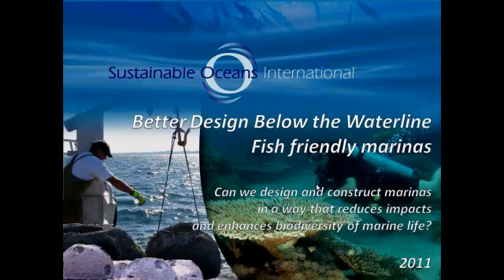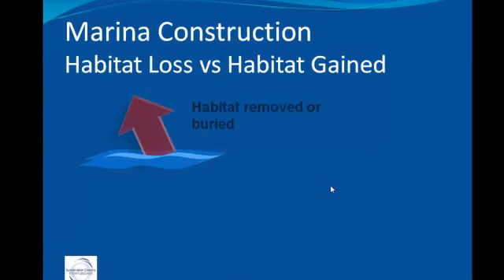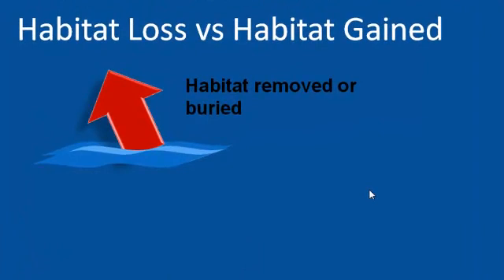When we construct a marina, we remove habitat or bury it. Through dredging we might remove some habitats and then bury others when we construct the seawalls, berths, etc. As a result, ecological services and biodiversity are reduced in some way.